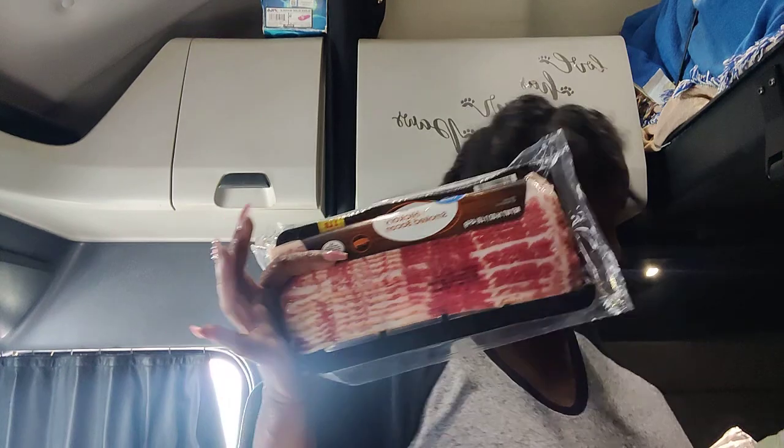Y'all go try that. We got some Johnsonville sausage for the morning time. We got two packs of bacon because I love me some bacon. And we got cracked black pepper turkey so that I can have sandwiches while I'm on the road — that's something I can have when I don't want to cook.